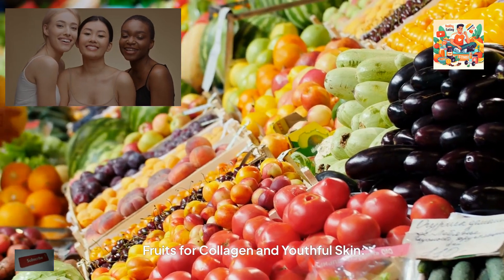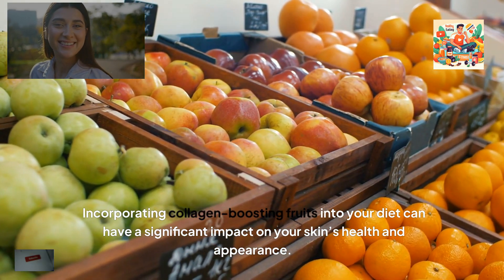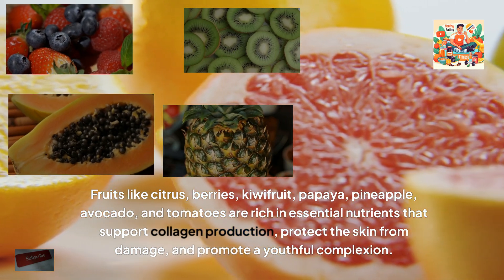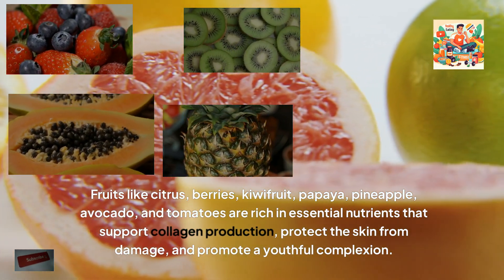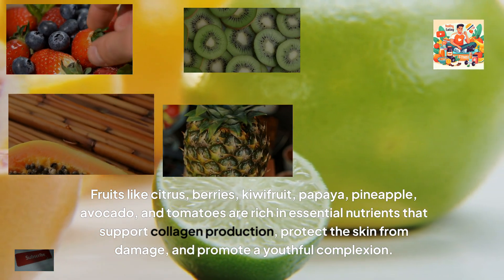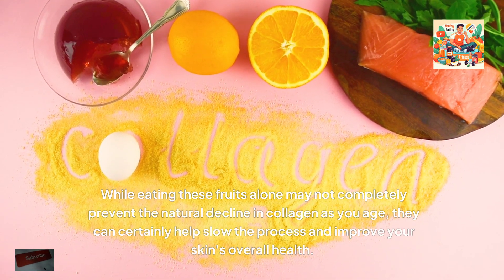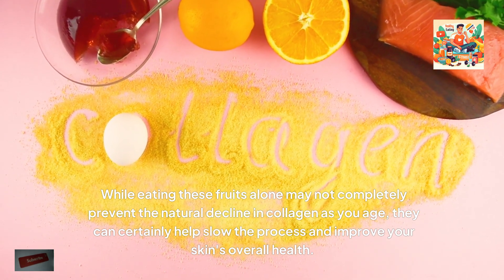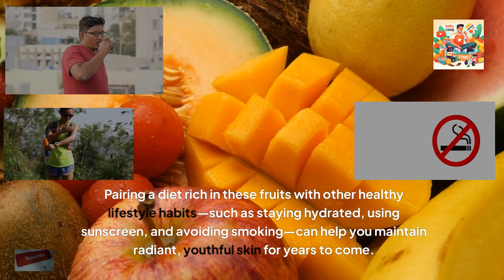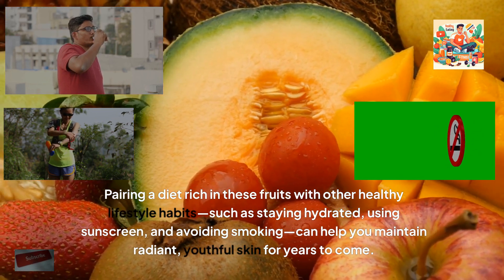Fruits for collagen and youthful skin. Incorporating collagen-boosting fruits into your diet can have a significant impact on your skin's health and appearance. Fruits like citrus, berries, kiwi fruit, papaya, pineapple, avocado and tomatoes are rich in essential nutrients that support collagen production, protect the skin from damage, and promote a youthful complexion. While eating these fruits alone may not completely prevent the natural decline in collagen as you age, they can certainly help slow the process and improve your skin's overall health. Pairing a diet rich in these fruits with other healthy lifestyle habits, such as staying hydrated, using sunscreen and avoiding smoking, can help you maintain radiant, youthful skin for years to come.